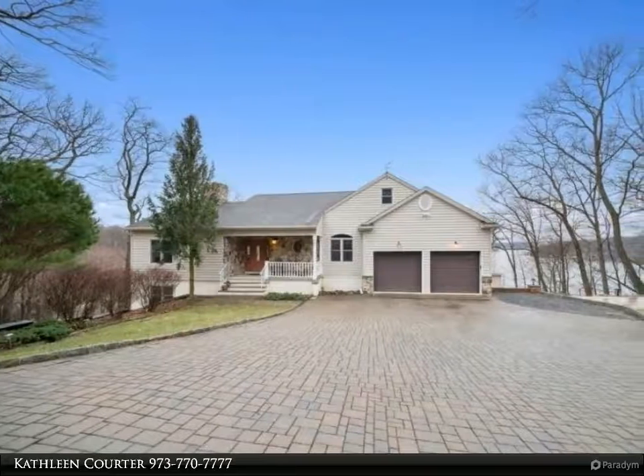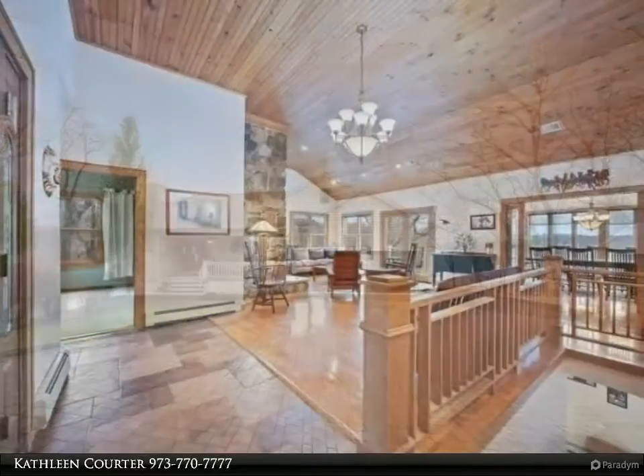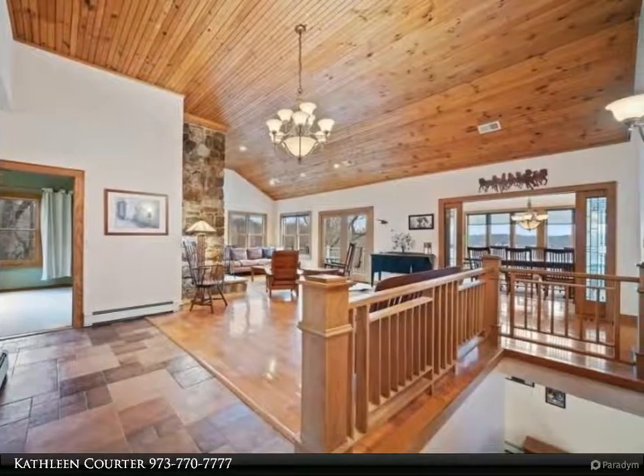This Remax House Values Property Video is presented by Kathleen Corder. Scenic, private 4,000 square foot craftsman lake house on 1.2 acres. 72 feet deep main lake waterfront with stunning sunsets.